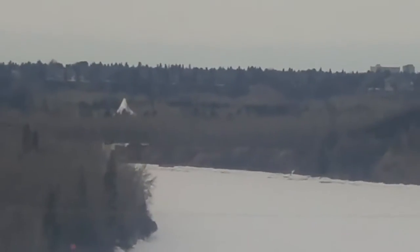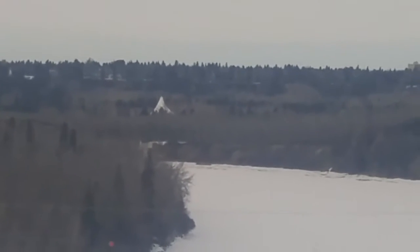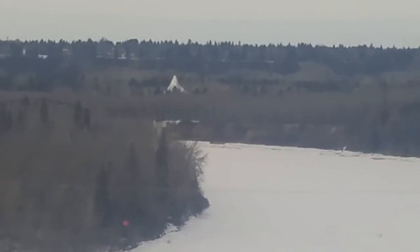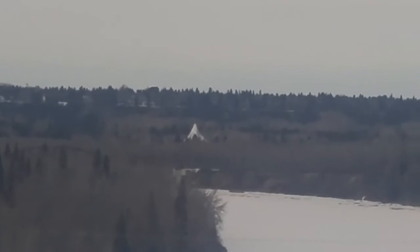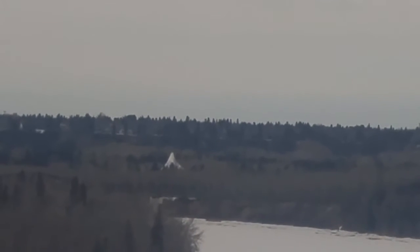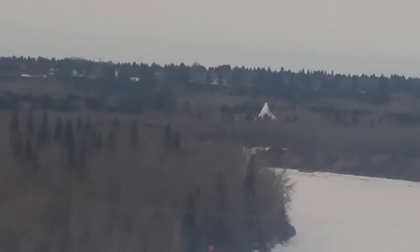I wonder what bridge that is. That tent is probably — what's it called — Horlack Park. I don't know what that bridge is. I don't think it's a road bridge; I think it's a footbridge or something. Maybe I'll check it out.